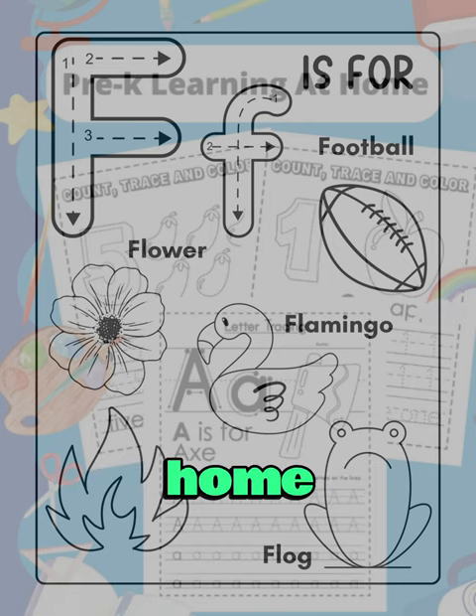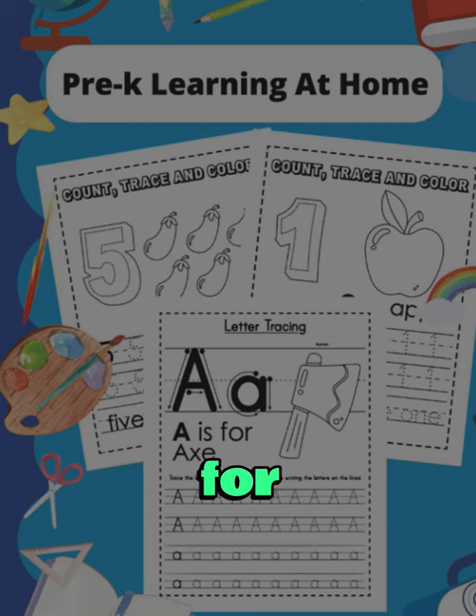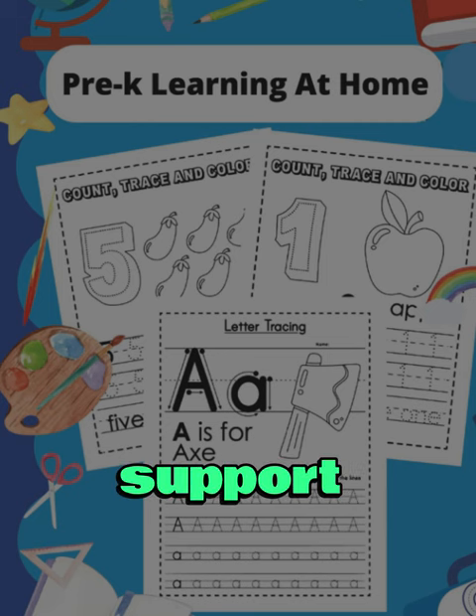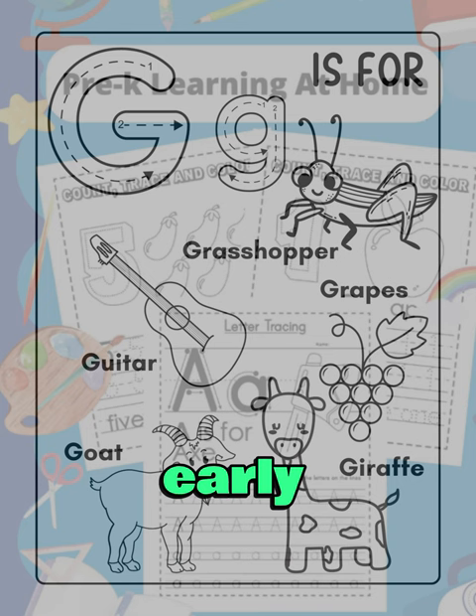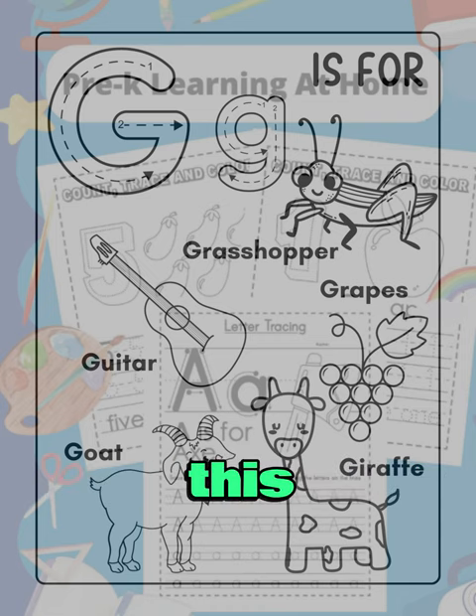In conclusion, Pre-K Learning at Home, Traceable Letters and Numbers, is a must-have resource for any parent or educator looking to support their pre-K learner's early education. With its focus on at-home learning and comprehensive set of activities, this book will surely be a valuable addition to your child's learning journey. Happy learning!